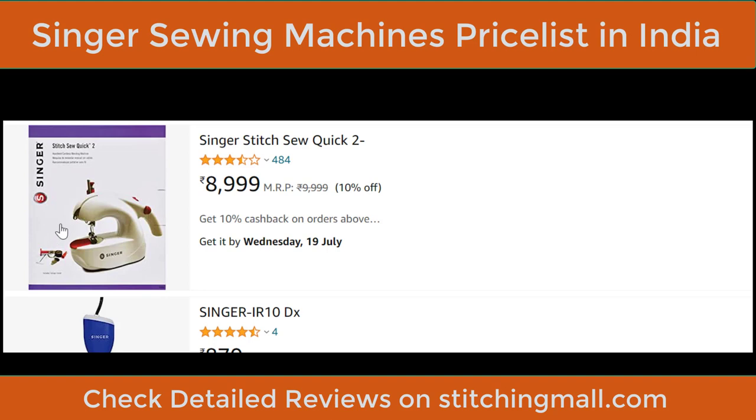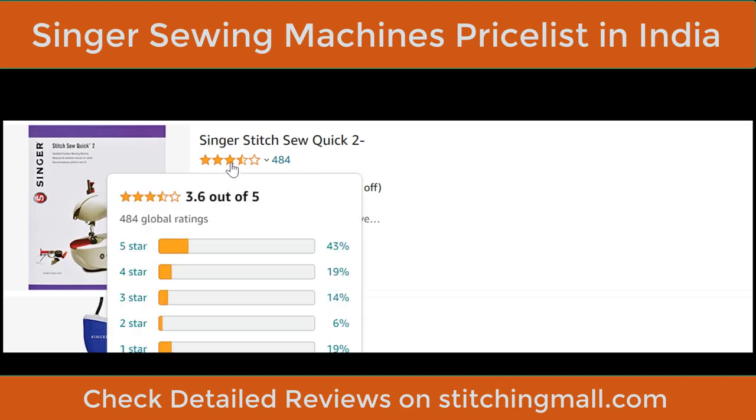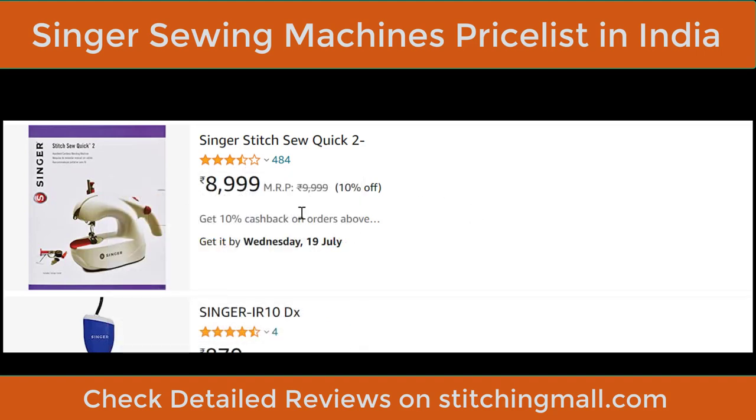The Singer Stitch Sew Quick 2 is a very cute, small, portable sewing machine — Singer's answer to the mini machines in the market which typically cost ₹1,500–₹2,000. It's reliable, has a cute design, and is very lightweight. Rating is 3.6 out of 5 — acceptable. Price is ₹8,999. However, for just ₹1,000 more at ₹10,000, you can buy significantly better machines.